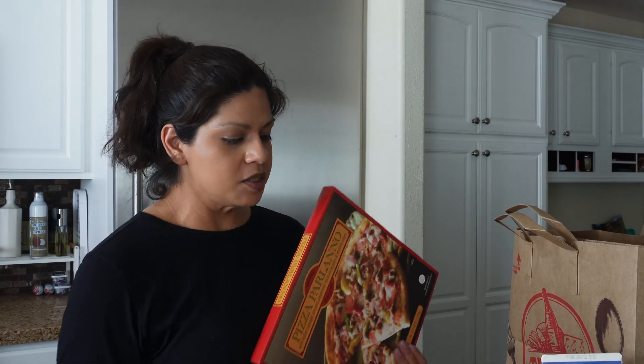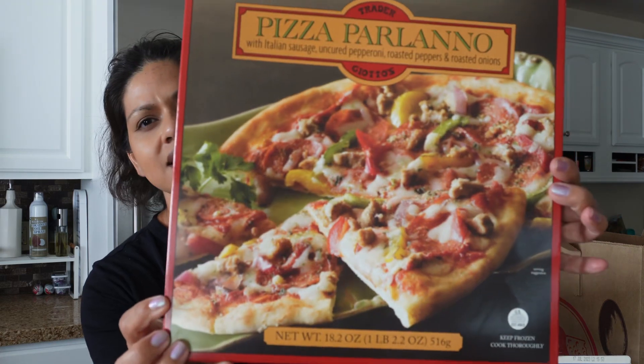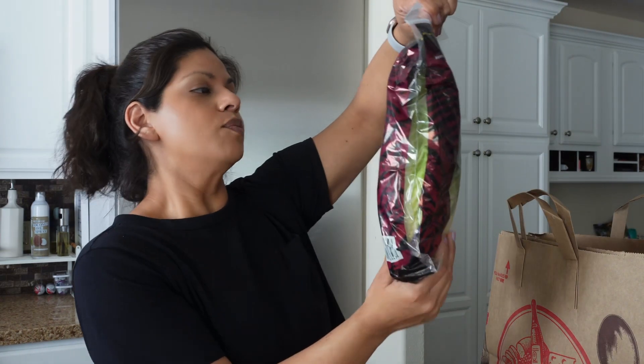I picked up two pizzas because I have a birthday party to go to tonight for one of my best friends and I'm leaving my husband to his own devices. I got the Pizza Parlano, which looks like it has sausage and a bunch of veggies, and then the Pizza Margherita, which we love. The pizzas from Trader Joe's are really delicious — definitely pick them up if you can.